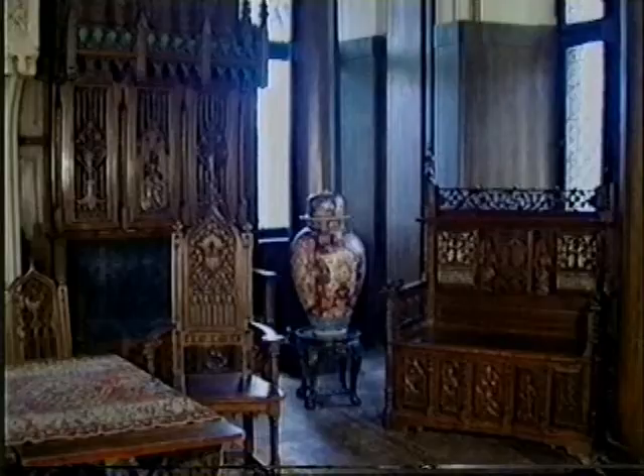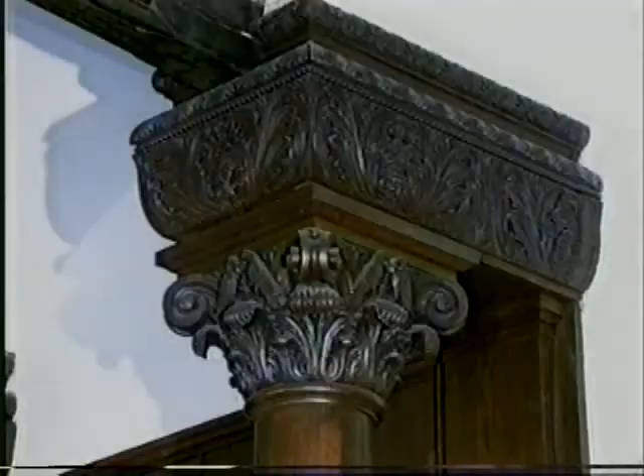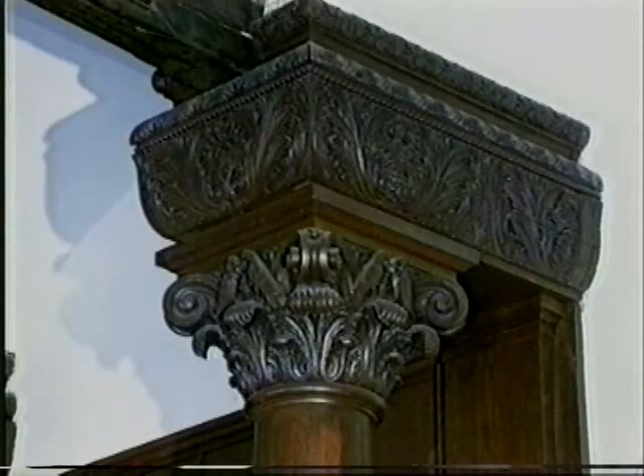During the guided tour, we can see what a majestic impression the Knights Hall makes on us. The wooden pillars bear the vault, which was overarched by a stucco ceiling in 1905.